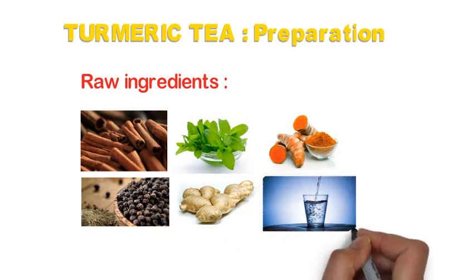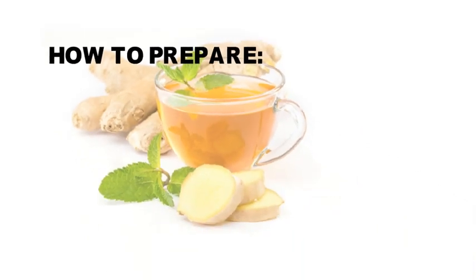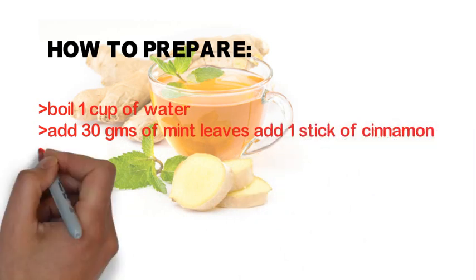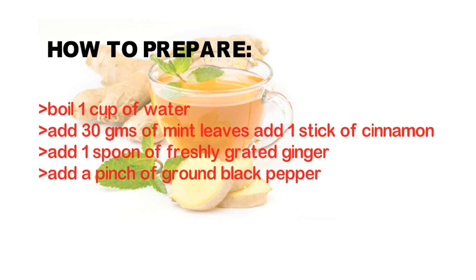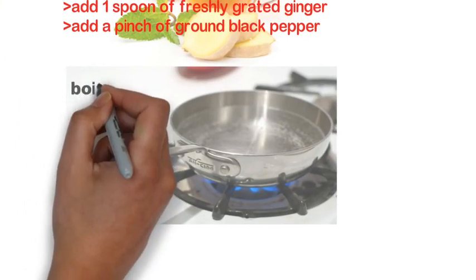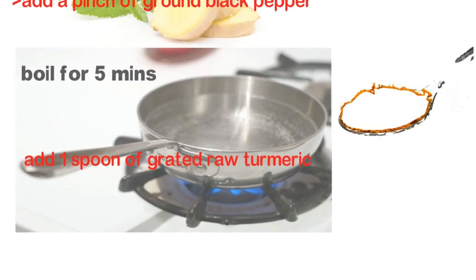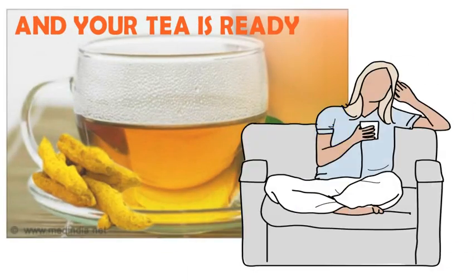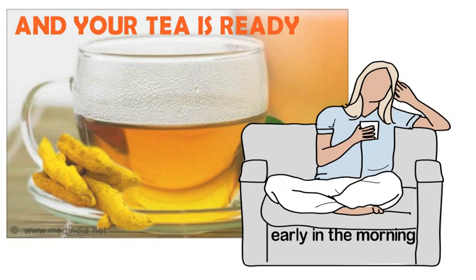First, boil 1 cup of water in a pan. Add 30 grams of mint leaves and 1 stick of cinnamon. Add 1 spoon of freshly grated ginger and a pinch of ground black pepper. Leave it to boil for 5 minutes. Now add 1 spoon of grated raw turmeric and boil again for 2 minutes — then it is ready to be served. Have this tea twice a day for better results: once early in the morning on an empty stomach, and once before bedtime.